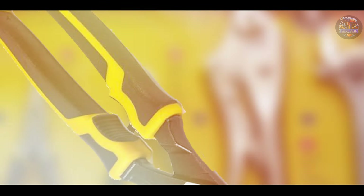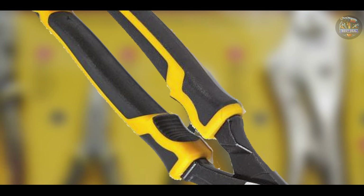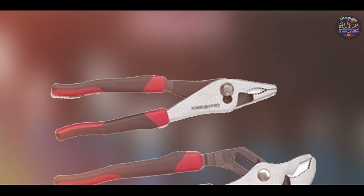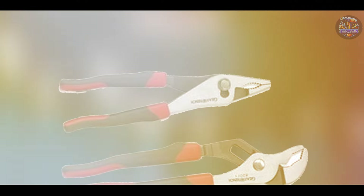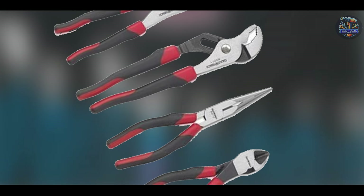This set offers a selection of pliers that cover the essential tasks mechanics face, from gripping and cutting to bending and twisting. The precision-engineered jaws and cutting edges ensure accurate and efficient performance, helping you get the job done quickly and effectively.